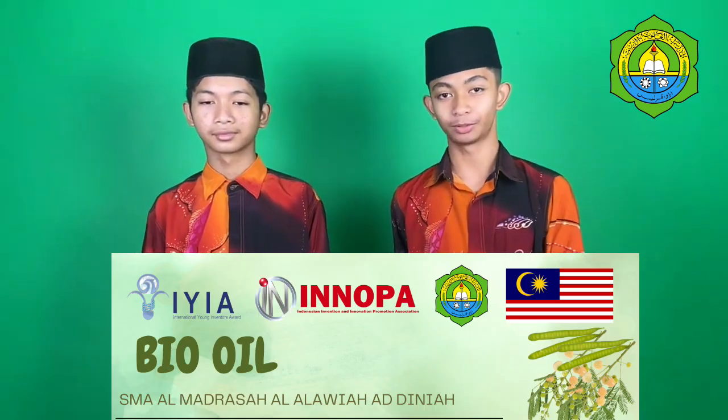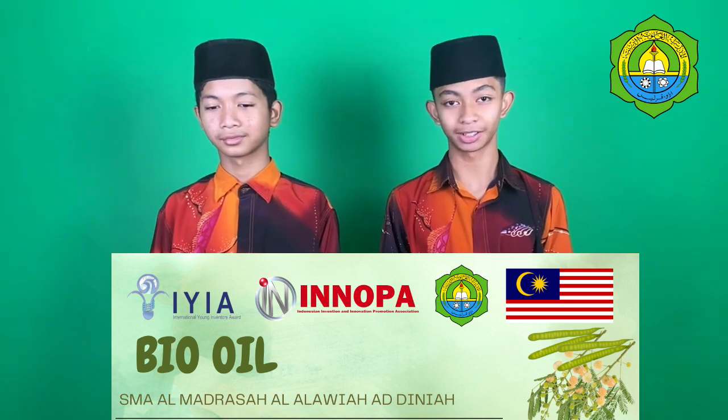Assalamualaikum warahmatullahi wabarakatuh. We are from Al-Madrassah Malawiyah Diniya Secondary School.